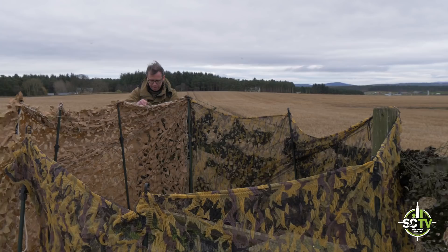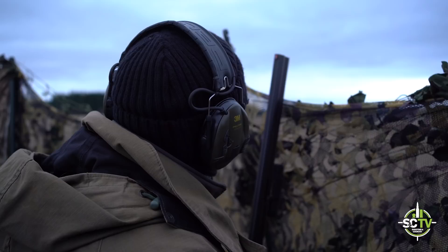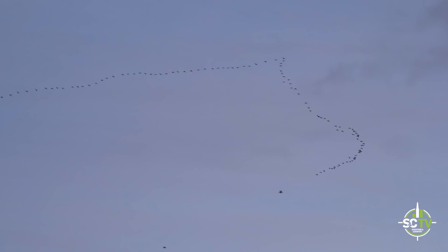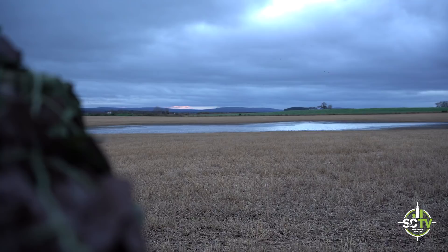Pink-footed goose take three. This is the same field that we knocked a few off this morning but didn't have a shot because they went the wrong way. We're hoping they'll come back into this splash here - with the way the wind is they're going to go round and come back, hopefully come round us and come down low enough to have a good shot at before they drop in over there. All that remains is for me not to get it wrong and the geese to play ball - fingers firmly crossed.